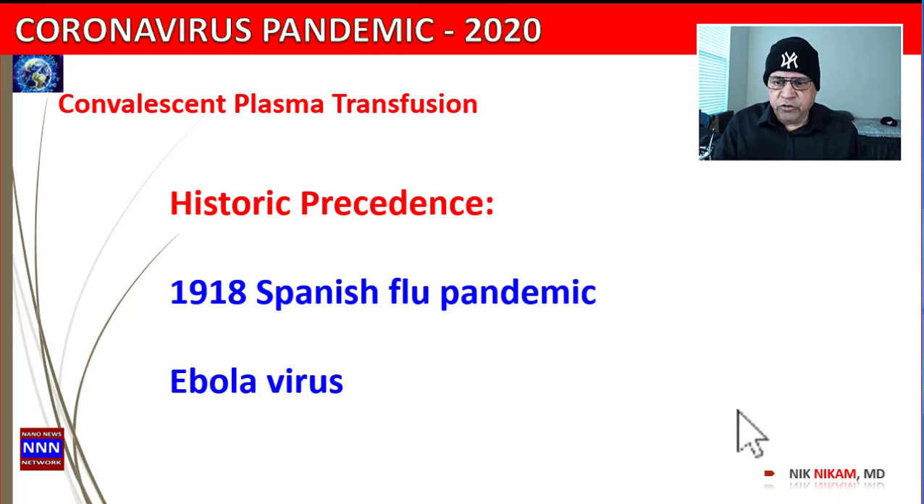It was also used during the Ebola scare. People who were exposed to the Ebola virus donated their plasma for those patients who were having symptomatic Ebola virus. So how does the plasma work and how does it help? Let us dig a little deeper into the concept of antibodies.